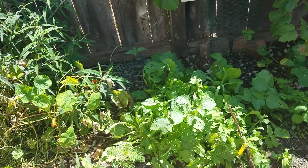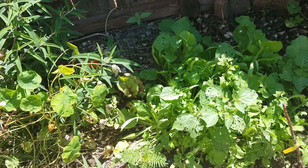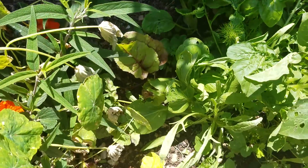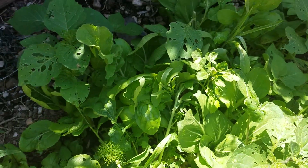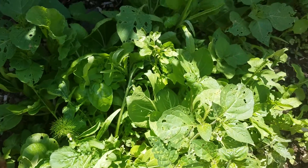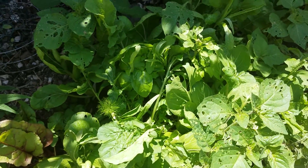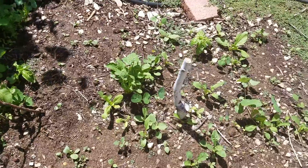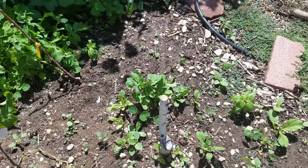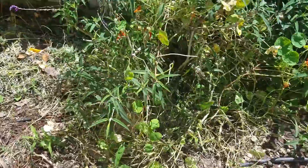I scattered some vegetable seeds here a few weeks ago and they're densely packed in here as you can see. I can't even identify all the different greens in here, but I just pick some out almost every other day. I'll pick some and thin it out and add it to salads — just delicious. Over here some more coming up, and I just seem to have a big green salad just about every day.